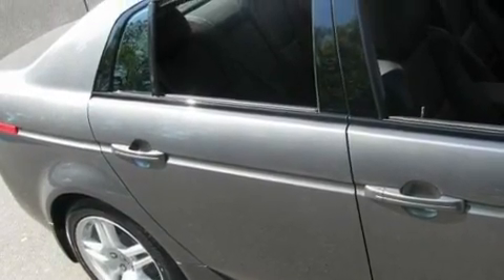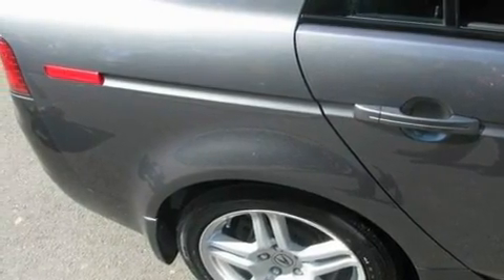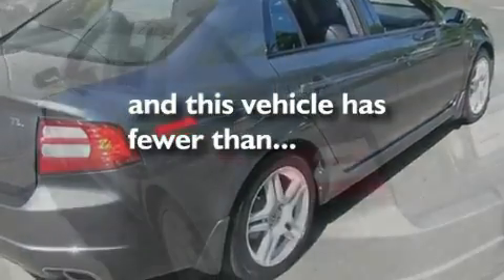Additional features include a sunroof, cruise control, a CD player, leather seats, performance tires, aluminum wheels, a low tire pressure indicator, and heated seats. This vehicle has fewer than 24,000 miles on the odometer.